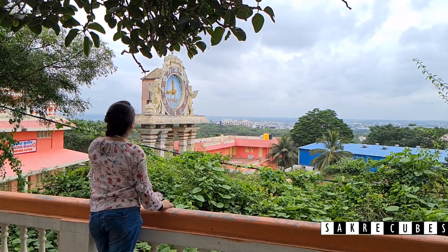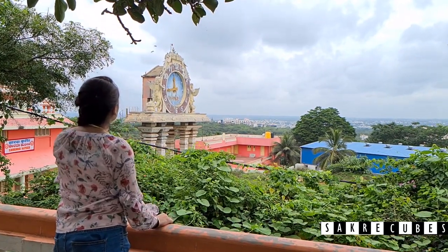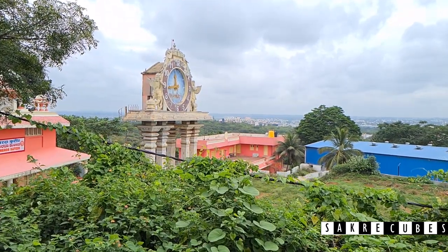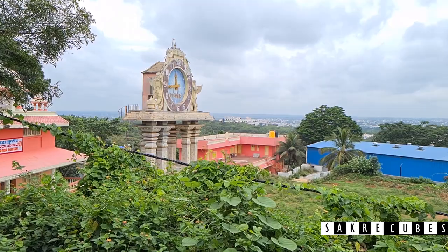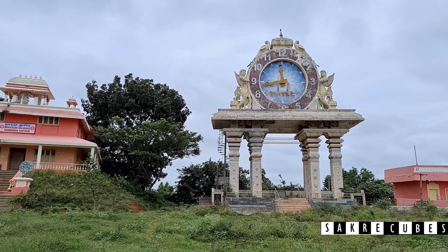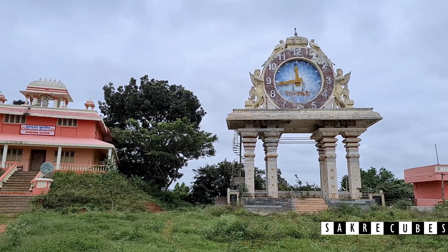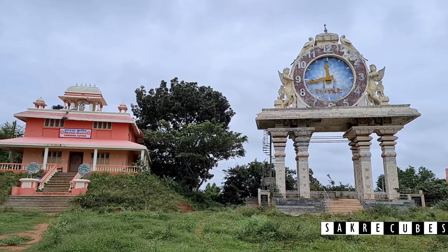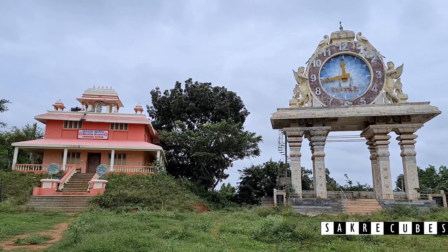The giant HMT clock is another interesting thing you don't want to miss. This 40-feet clock tower is considered to be the second largest clock in the world. Each hand of the clock weighs close to 40 kg. Sadly, due to poor maintenance, it is not in working state currently. Hope to see it running well again soon.